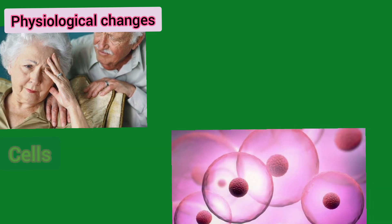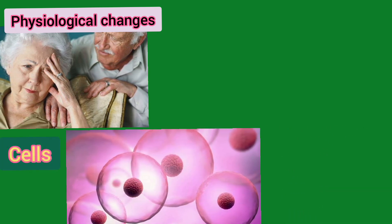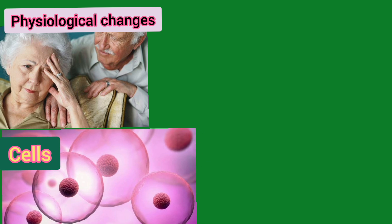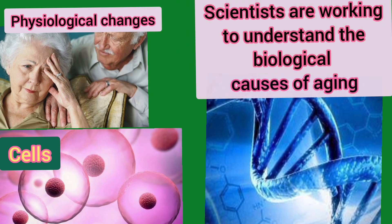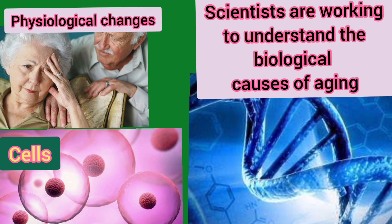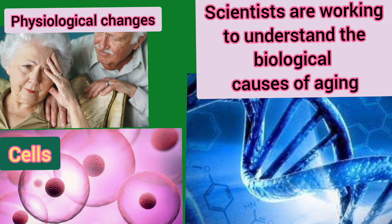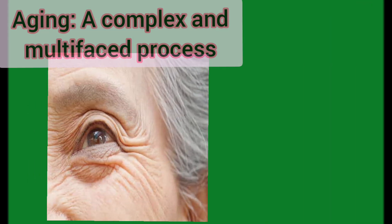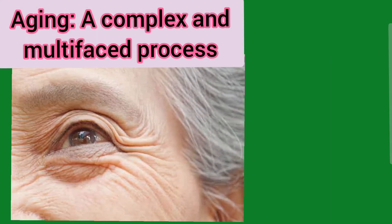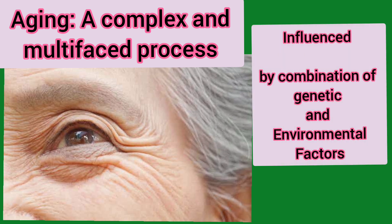Aging refers to the physiological changes we experience during our lifespan. It's also an inevitable part of life. After all, our cells aren't made to last forever. The structures and functions in our cells decline over time. Scientists are working to understand the biological causes of aging in the hope of one day offering tools to slow or stop its visible signs and, more importantly, age-related diseases. Aging is a complex and multifaceted process influenced by a combination of genetic and environmental factors.